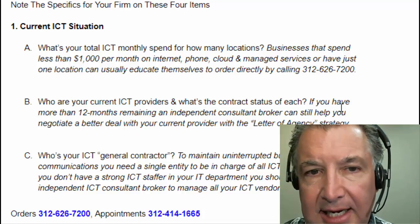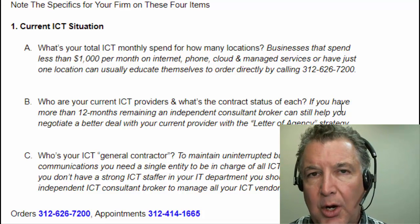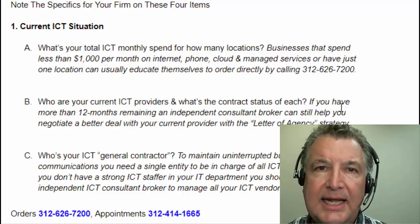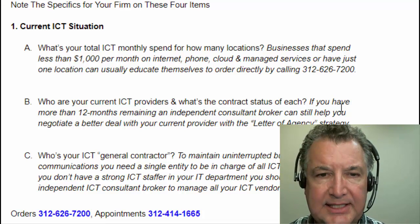Item number one: what's your current ICT situation? ICT, of course, is information and communications technology. We used to call it telecom or IT or cloud, but there are so many words — it's all really just ICT, a three-letter acronym that keeps it all nice and simple.